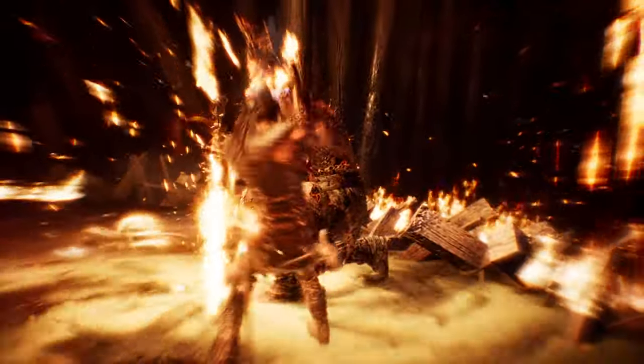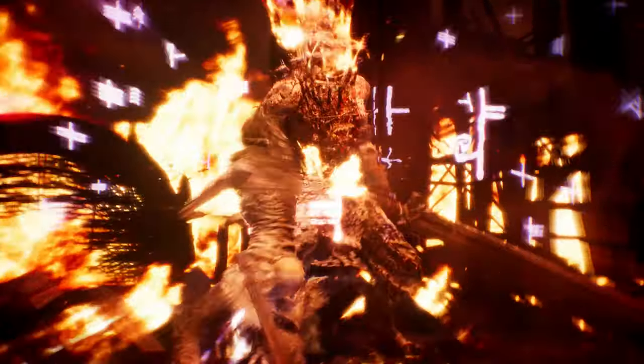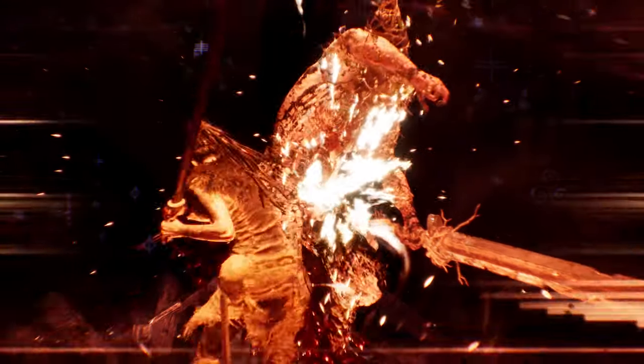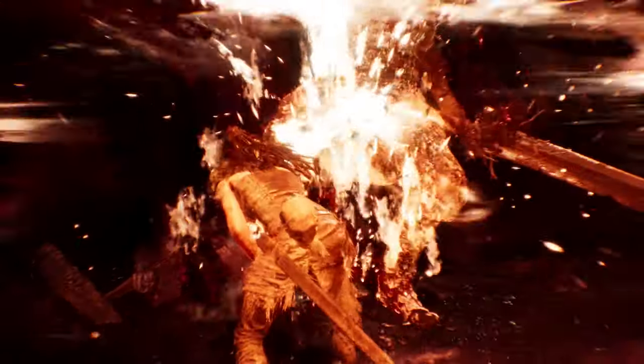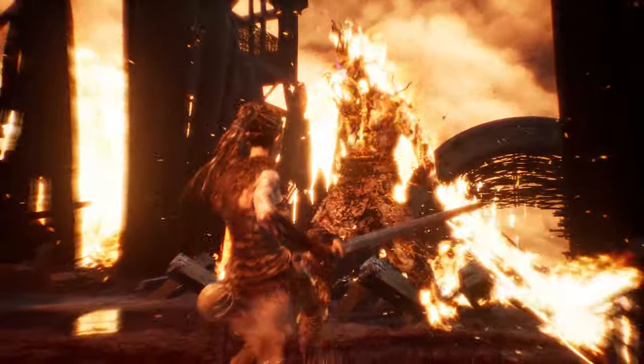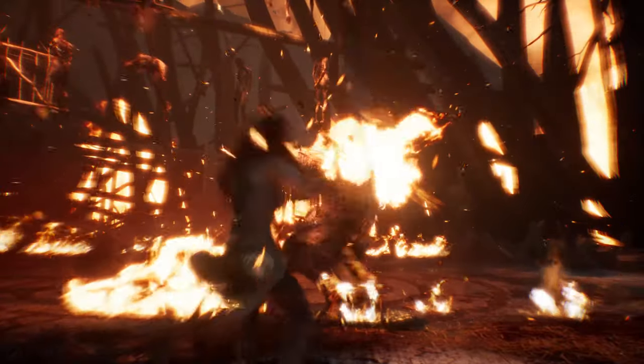This is no wonder, since the team at Ninja Theory have quite a track record for action games like DMC: Devil May Cry in 2013. All of this, combined with the voices in Senua's head, the Norse environments, Norse style, and Norse music, makes for a very immersive experience and I very much recommend it. I've never quite played a game like Hellblade: Senua's Sacrifice.